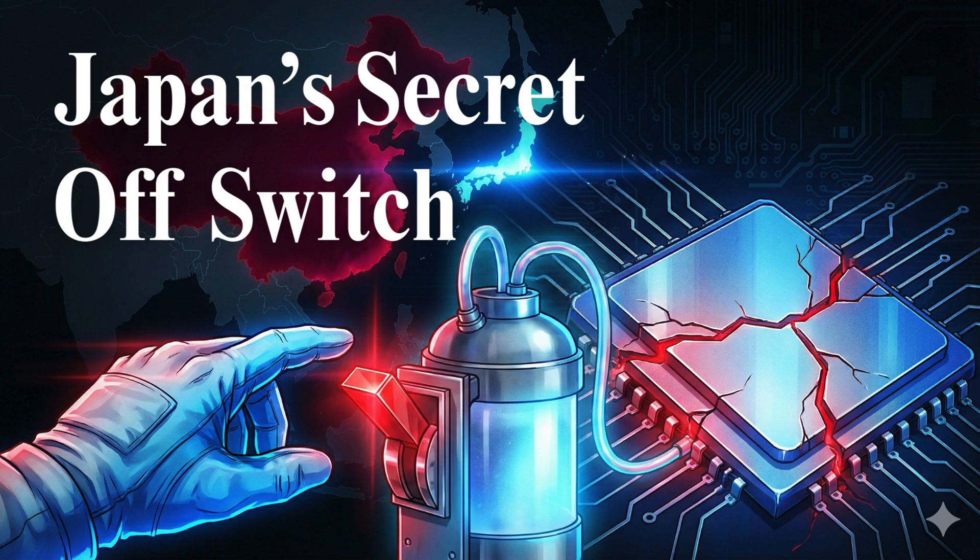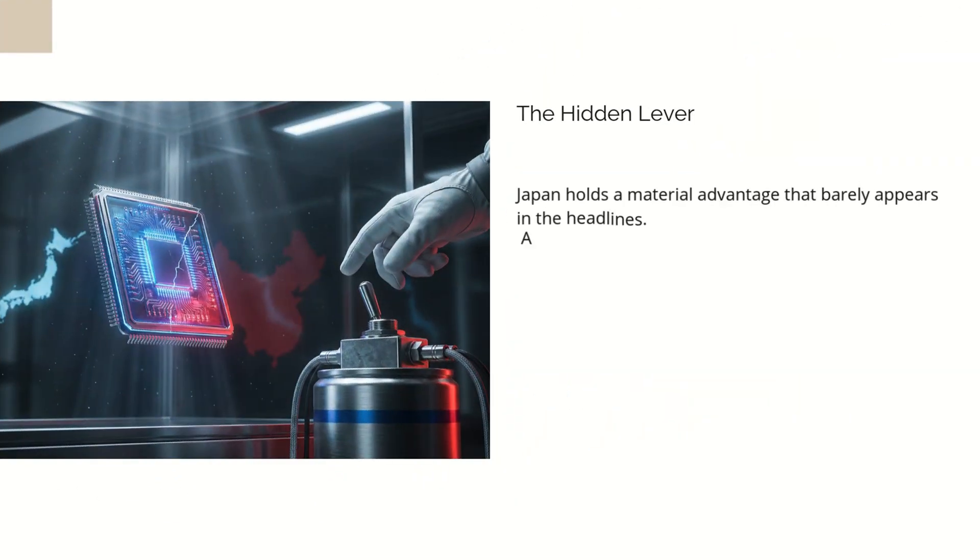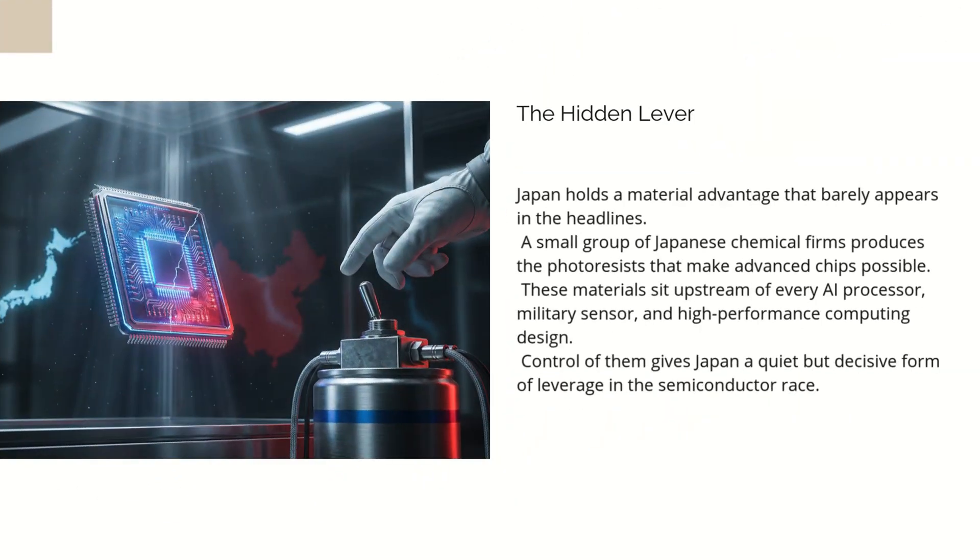If people think the semiconductor war is about NVIDIA chips, sanctions, and who gets the next batch of H-100s, they're only seeing the surface. The real story is buried upstream in a place few ever look: the chemistry labs of Japan.